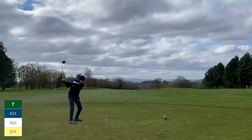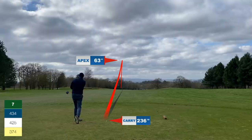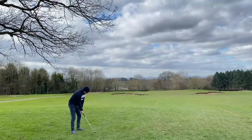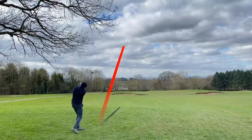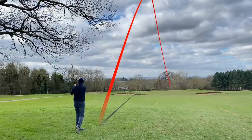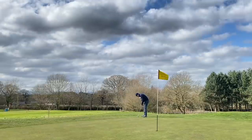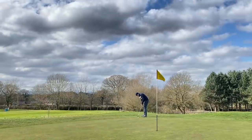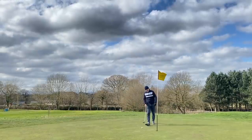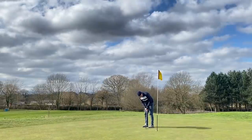Par four — drive down the left has turned over a little too much, heading toward the trees. I get really lucky sneaking past. That leaves a short wedge in — 50-degree wedge, about 115 to the flag. Really happy with the wedge play today. Goes a little bit long but still a birdie chance. A tentative effort with the putter, not the best, but we still make a fairly easy par.